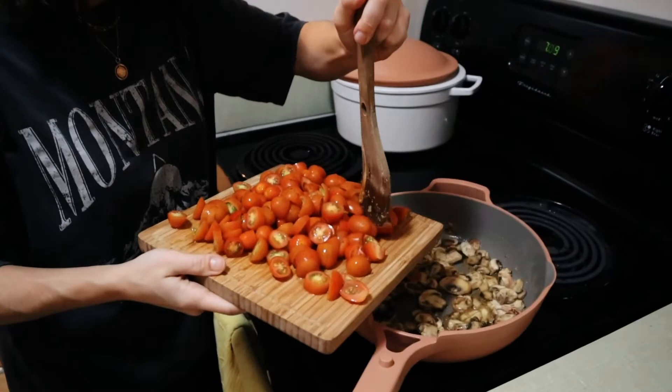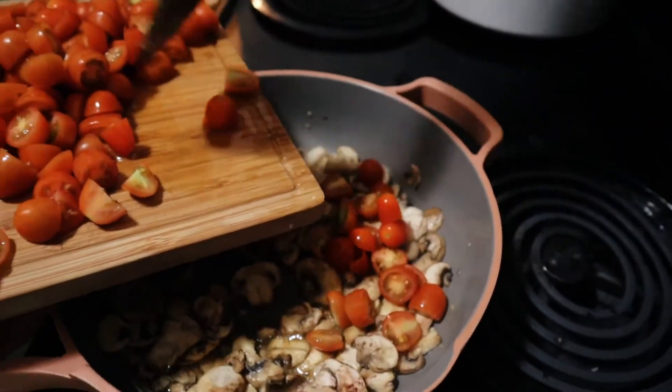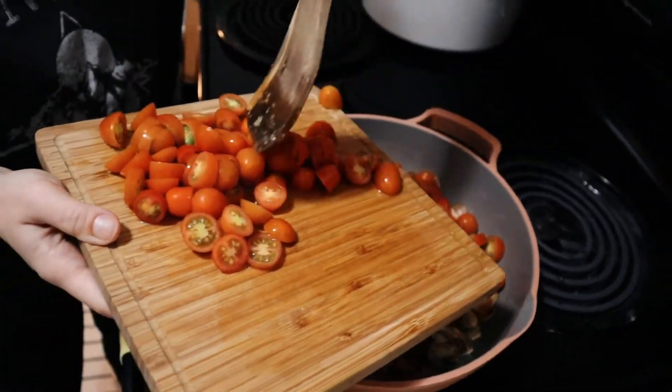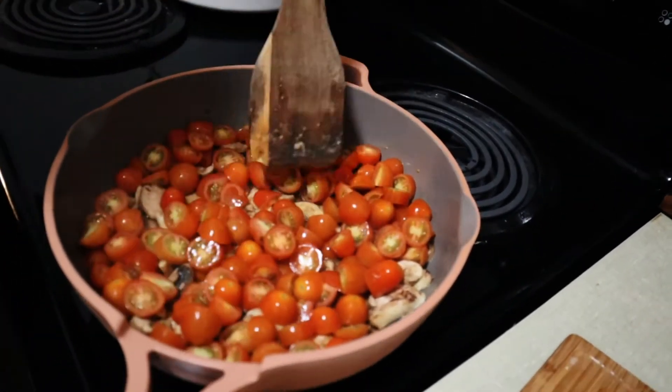Tomatoes in — cherry tomatoes cut by Bargles. These will cook down nicely.